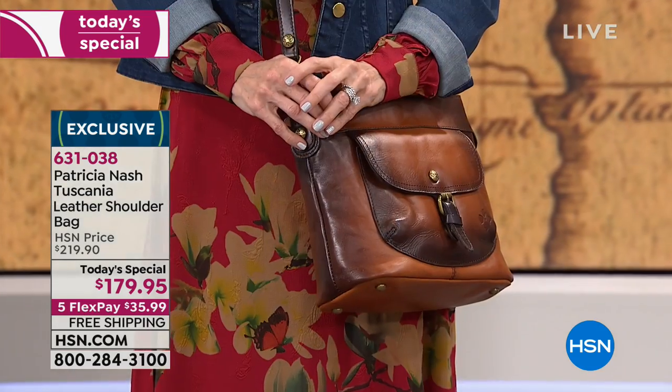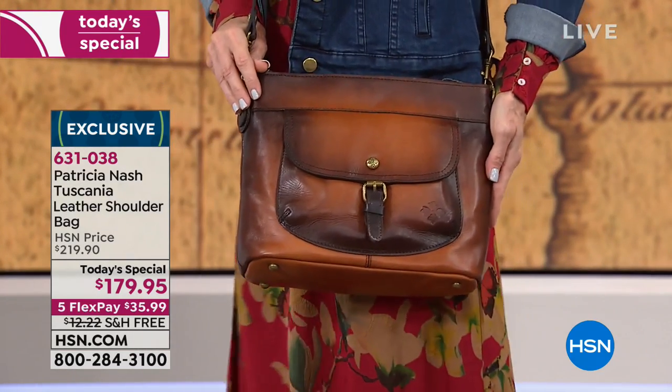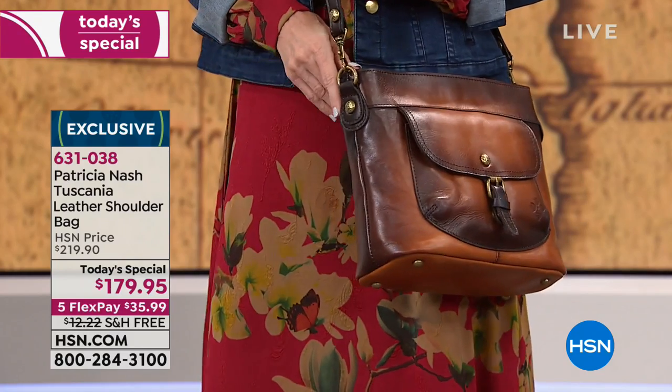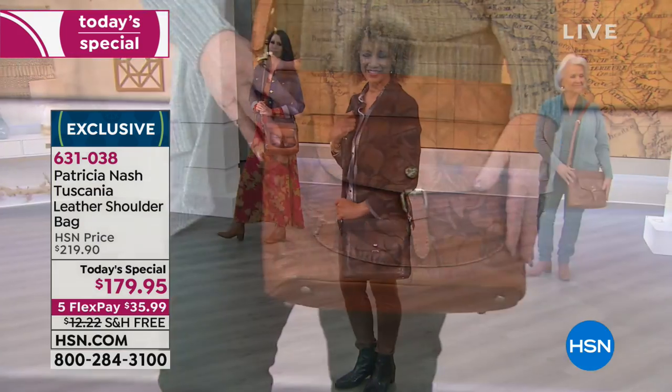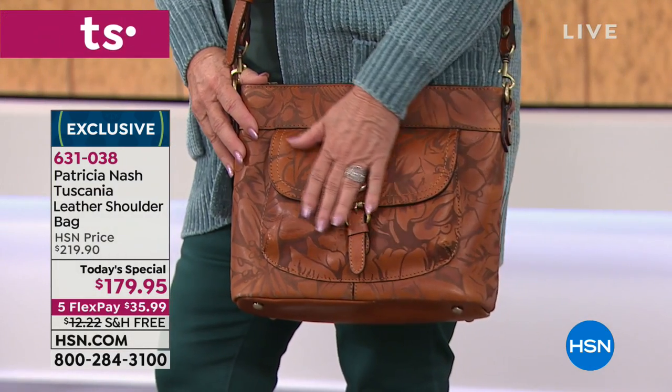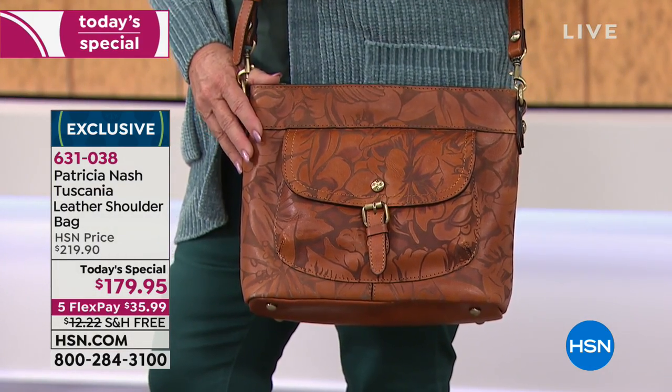Don't forget, we also have the beautiful laser floral done in either the black or the tan. This floral detail, which you're seeing right there, is actually done by a laser. All of these techniques - you can't laser leather without it melting or cracking or burning up.